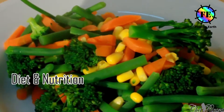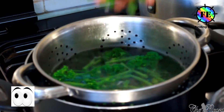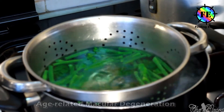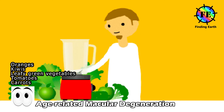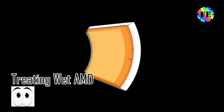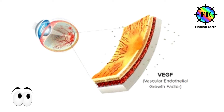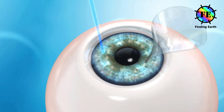Diet and nutrition — talk to an ophthalmologist about whether food can help against dry AMD. Foods rich in vitamin A, C, E, and lutein and zeaxanthin are good for your eyes; they include oranges, kiwis, leafy green vegetables, tomatoes, and carrots. For wet AMD, the two main treatment options are anti-VEGF medication that prevents the growth of new blood vessels in the eye, and laser surgery to destroy abnormal blood vessels in the eye.